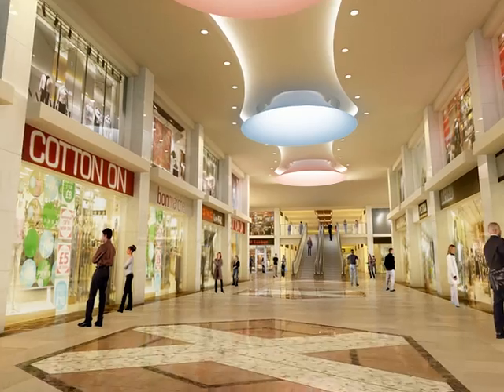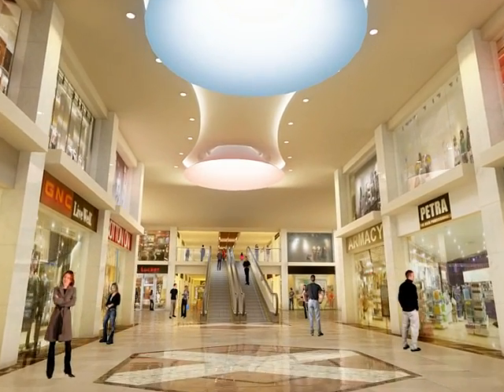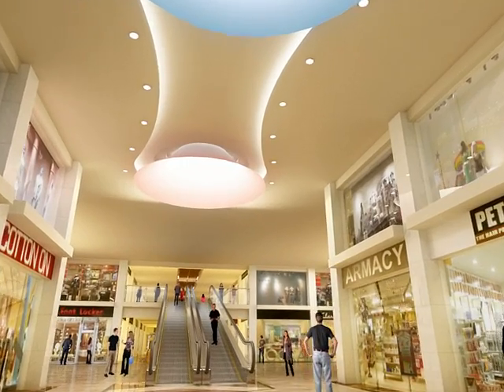A shopping center located on the Ajman Marina mainland gate, hosting famous brands from all over the world.